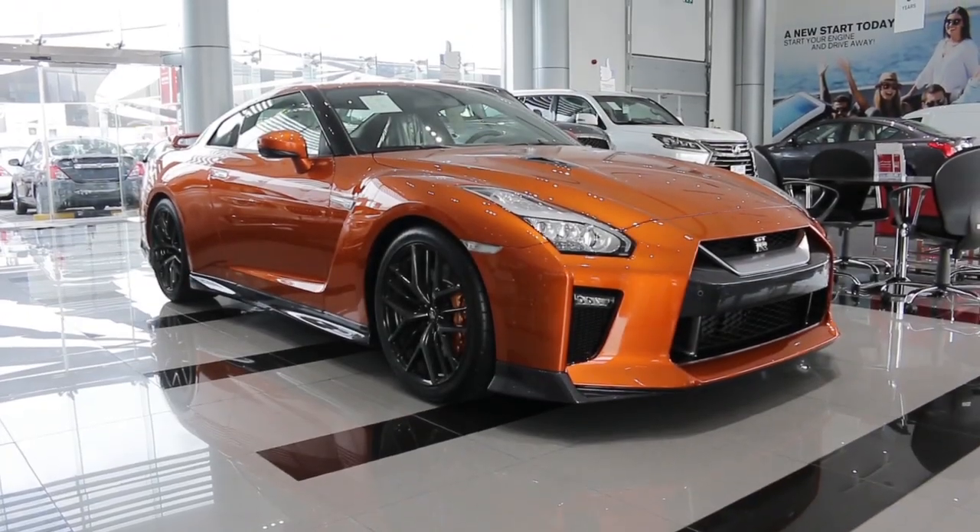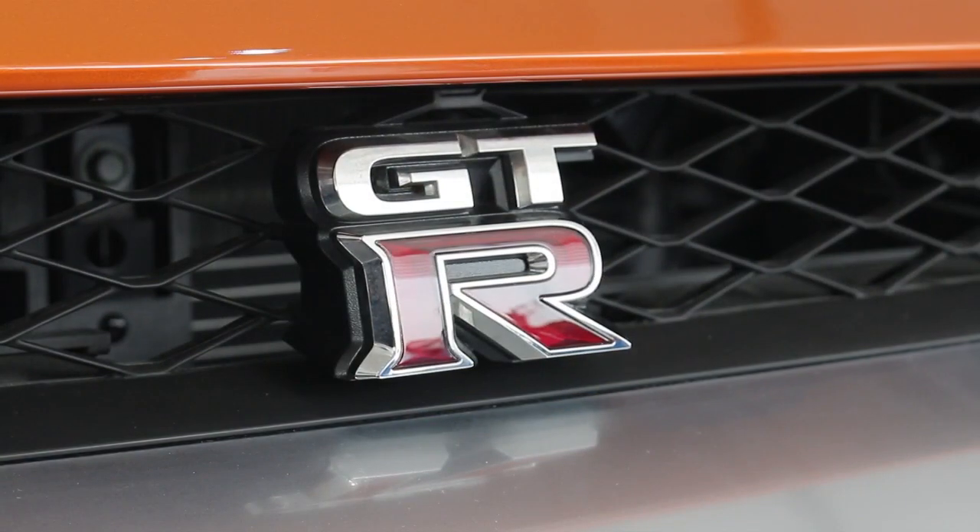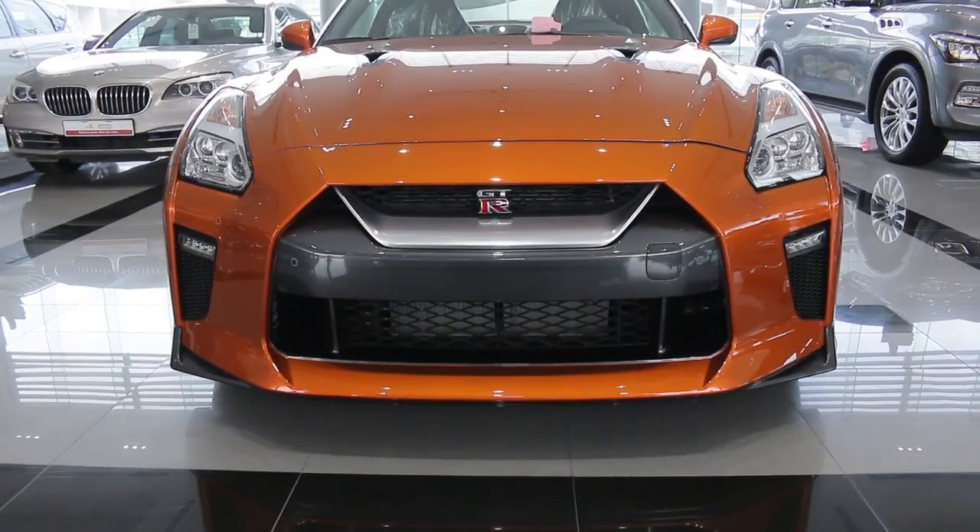Hello there, this is Chris at DoobieCars.com, and this is a 2017 Nissan GT-R for sale at Arabian Automobiles.